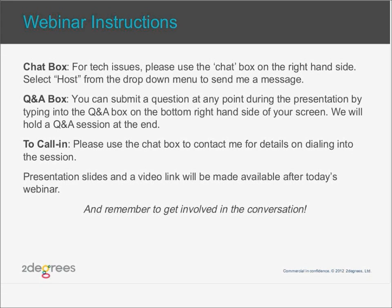We encourage you to ask questions throughout the presentation, and we're going to hold a Q&A session at the end of the webinar. To ask a question, type into the Q&A box on the bottom right-hand side of your screen and press send. If you'd like to connect through your phone, please use the chat box to contact me for more details. A video link will be made available after today's webinar session.